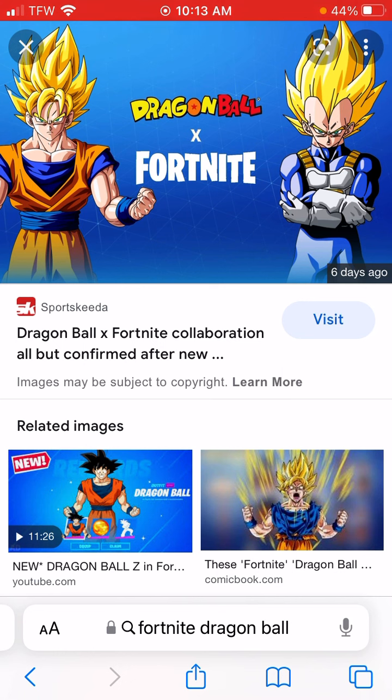If you go watch my gameplay and review on the Street Fighter skins, the newest Street Fighter pickaxe — the trophy one — is the best one and that's really all you need for any Gaming Legend series skin.